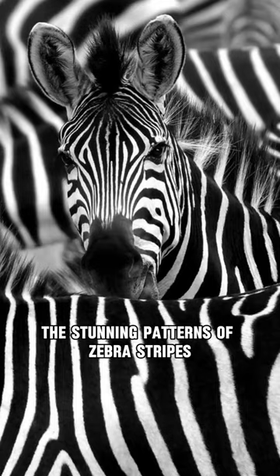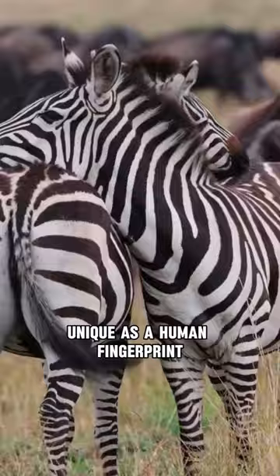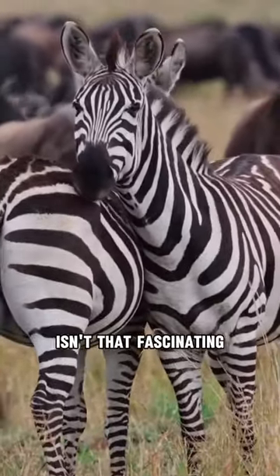Ever wonder about the stunning patterns of zebra stripes? Each zebra's stripe pattern is as unique as a human fingerprint. No two zebras share the same design. Isn't that fascinating?